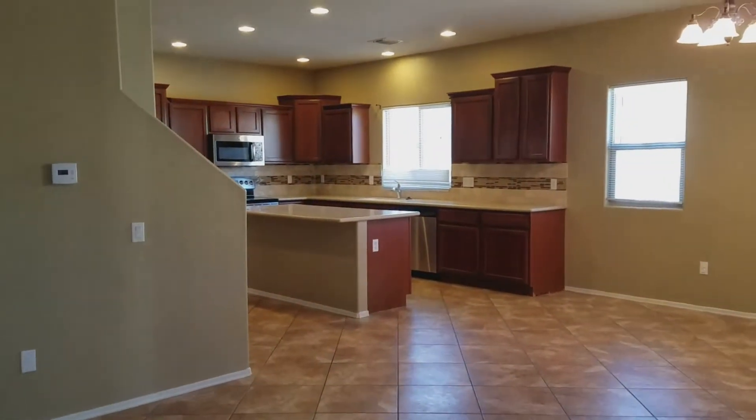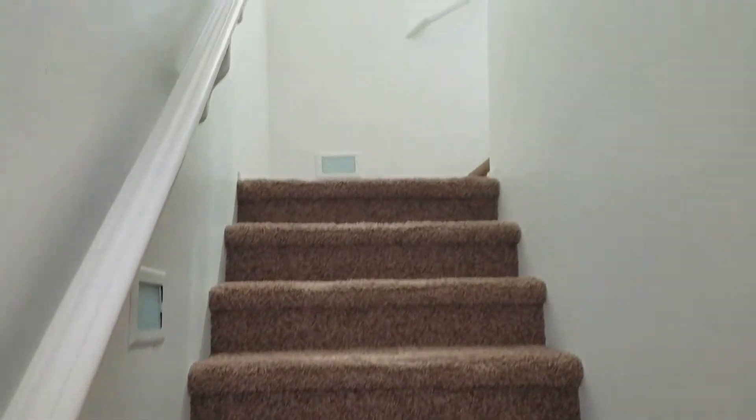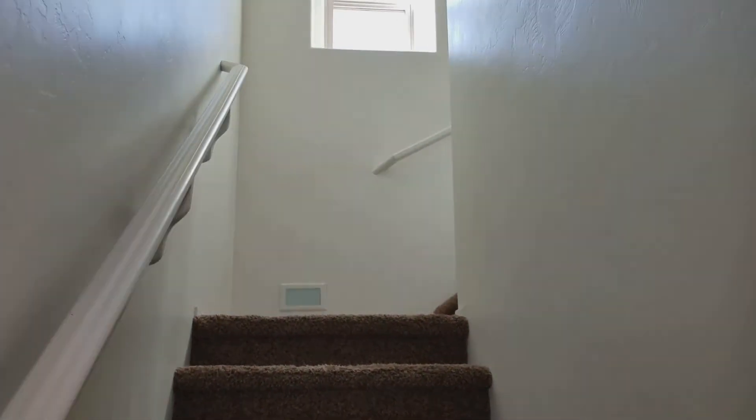Having said that, let's go on up the stairs. We'll go up a nice carpeted and very well lit stairwell with windows.